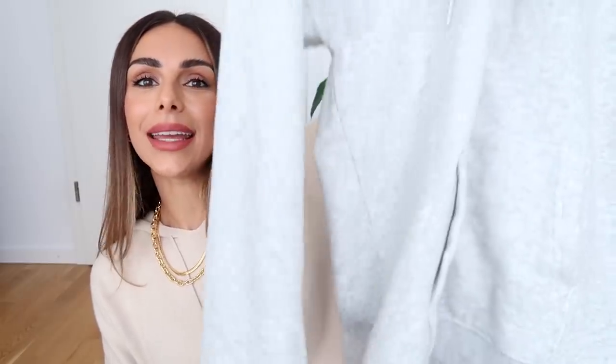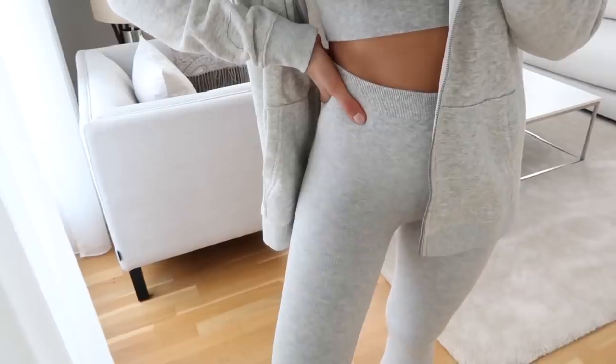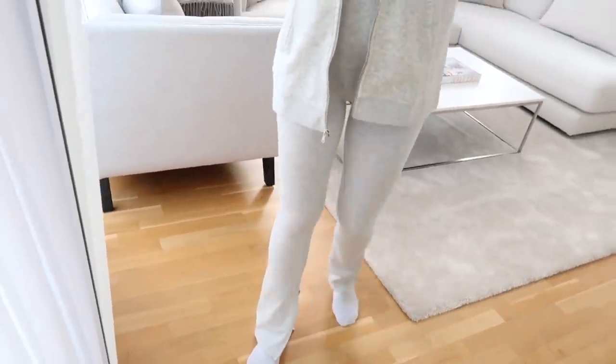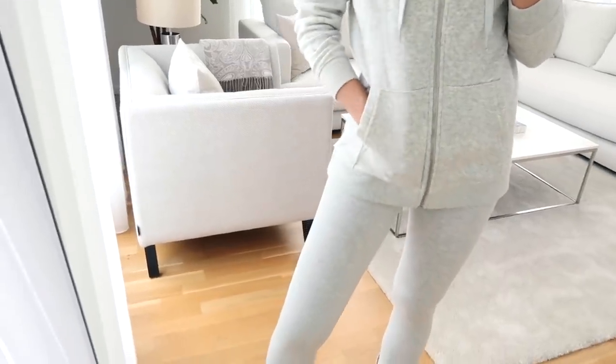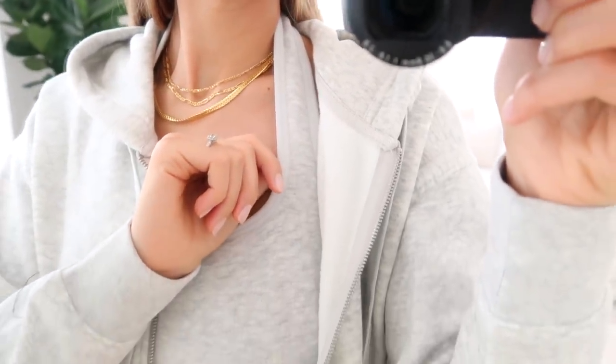Moving on, I have a really cute gray set — it has a hoodie in such a soft and cozy material, a little bit thicker, so it would really keep you warm. I also found this matching knit set: a knit bra and knit pants that flare out a little at the bottom, which is definitely a trend coming back. The matching halter-neck bra is something a little different, and again it's in that same ribbed fabric — super buttery soft — with a nice thick waistband at the bottom that feels really supportive.